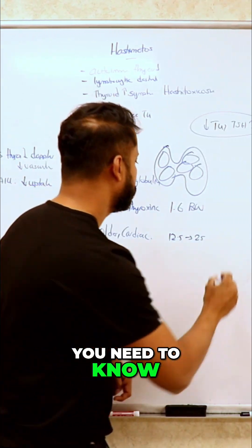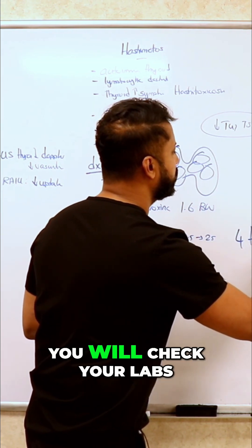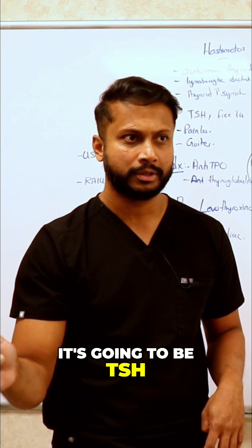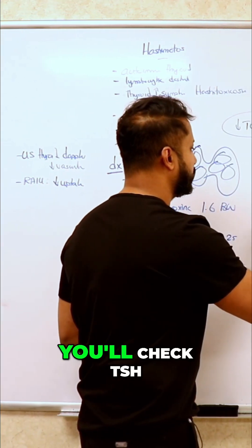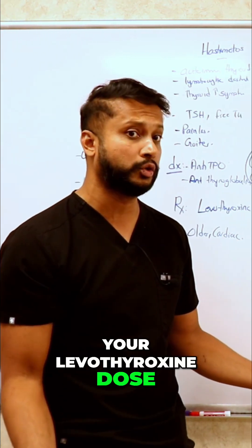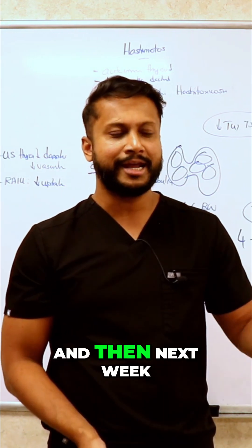Every four to six weeks is the magic number you need to know — that's when you will check your labs. Which lab are you going to check? It's going to be TSH. TSH is what you're going to gauge everything off of. So every four to six weeks you will check TSH, and that's how often you will be changing your levothyroxine dose.